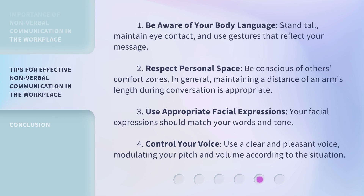Here are some practical tips. First, be aware of your body language: stand tall, maintain eye contact, and use gestures that reflect your message. Second, respect personal space: be conscious of others' comfort zones — maintaining a distance of an arm's length during conversation is generally appropriate. Third, use appropriate facial expressions that match your words and tone. Fourth, control your voice: use a clear and pleasant voice, modulating your pitch and volume according to the situation.